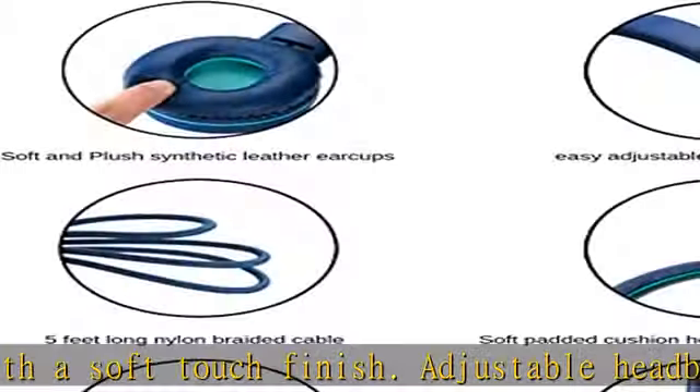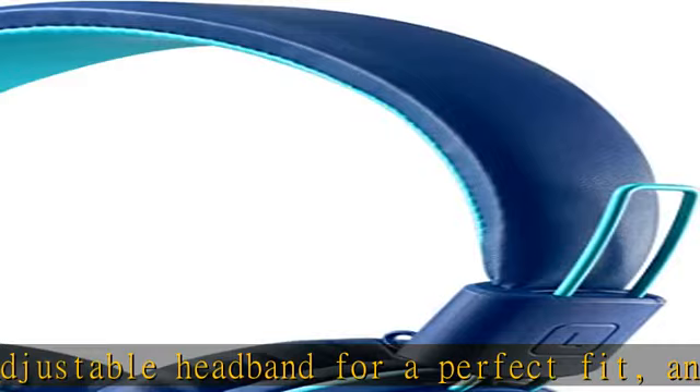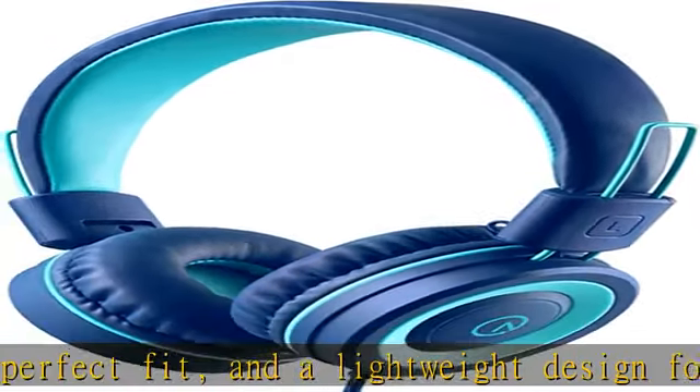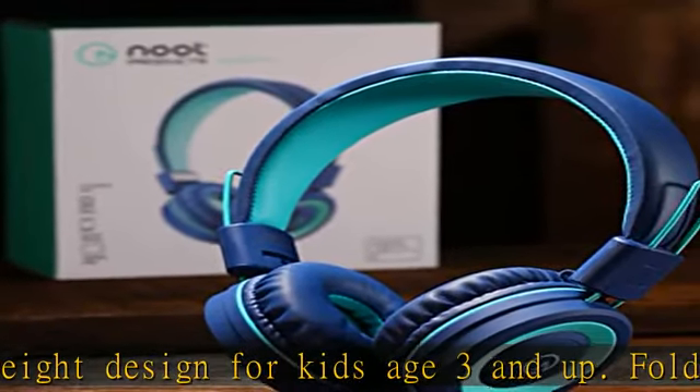The cord is a 5-feet-long nylon braided cable. Designed for kids, girls, boys, children, toddlers, and home or online school use. Includes a 24-month hassle-free warranty and easy-to-reach customer service.